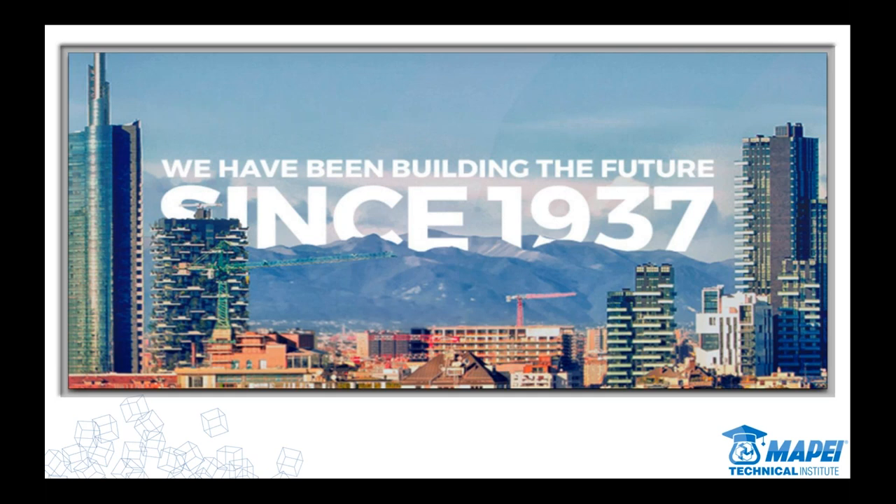We're proud of our Italian heritage. When you talk about setting tile, it's a good place to be from — think about Roman mosaics that have existed for thousands of years and to this day still look incredible. We've been here in North America for well over 40 years now and built a strong base here. Just to give you a brief overview: almost $3 billion a year — that's a lot of thinset and grout. We've got 81 plants in 35 countries on five continents, over 10,000 employees, and we make over 5,500 different products.